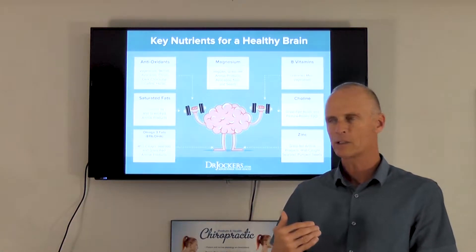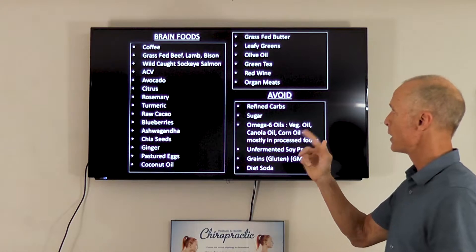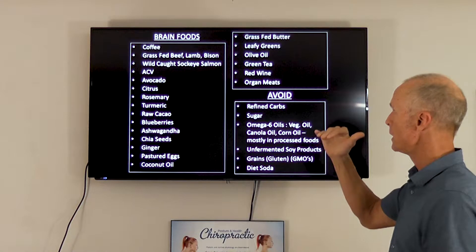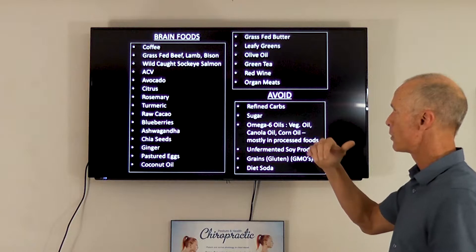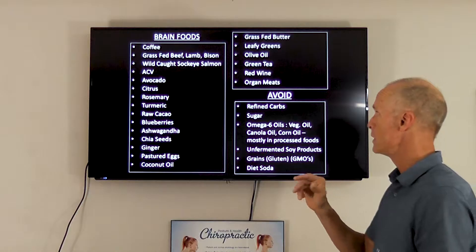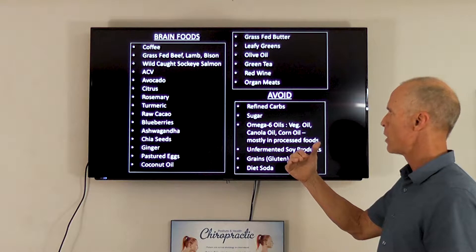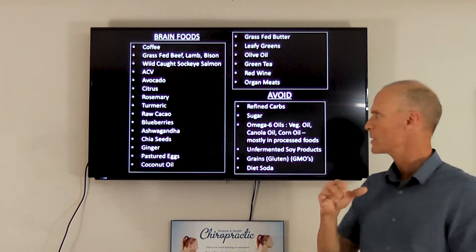Saturated fats — good, healthy fats like coconut oil and grass-fed animal products — are really, really good. MCT oil and omega-3 fatty acids: we need a lot of those. Our society is very dominant in omega-6 fatty acids, which are the bad ones. Omega-3s are the good ones, found in wild-caught seafood and grass-fed animal products.